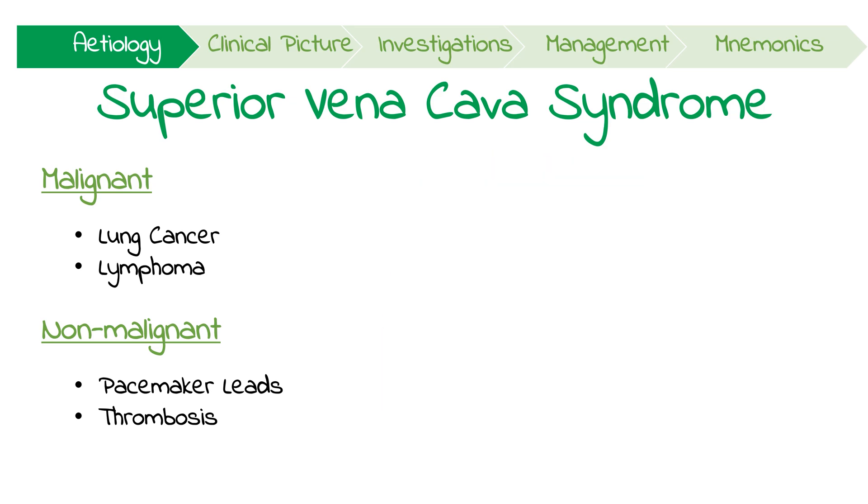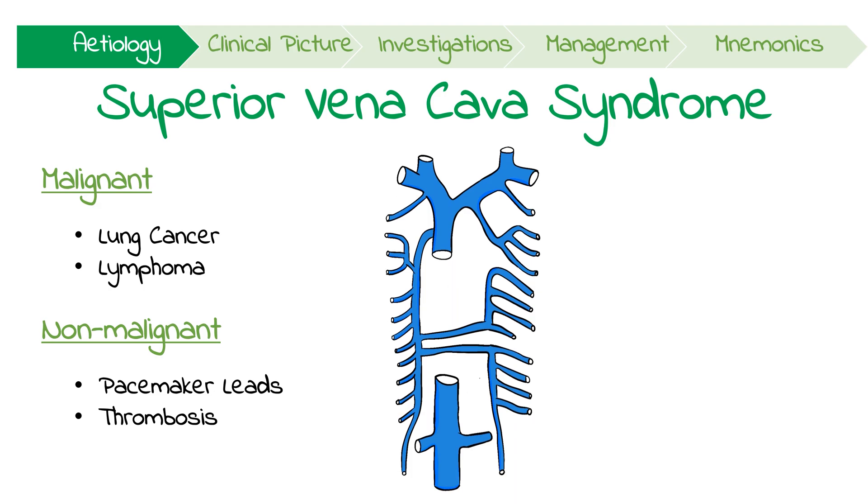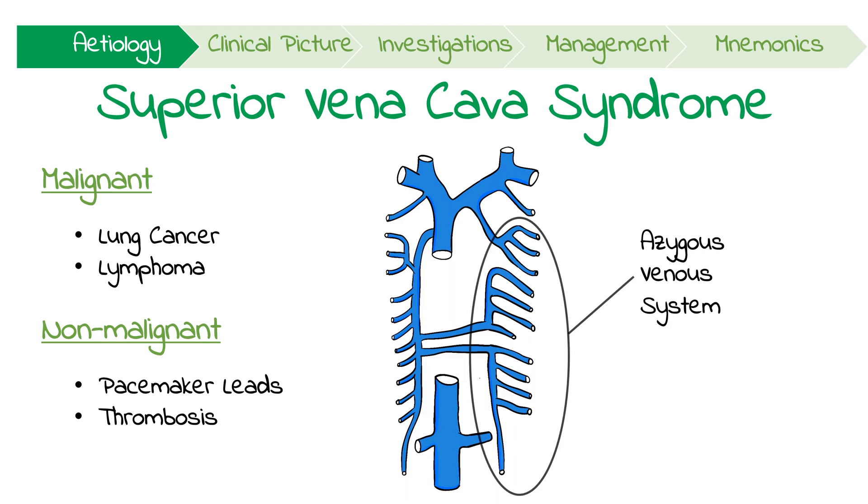Obstructing the SVC forces some of the blood to divert to four collateral venous pathways in order to return to the heart. The most important of these collaterals is the azygous venous system, located on either side of the vertebral column, which has many anastomoses with the inferior vena cava.